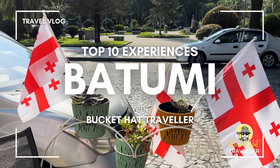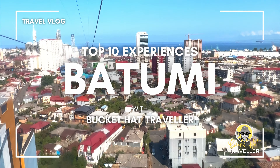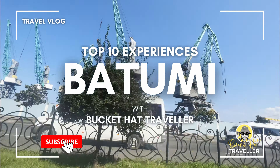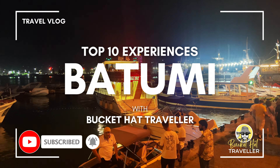Hello and welcome back to the channel. Today we are counting down the top 10 experiences in Batumi. From sun-kissed beaches to whispers of history and a taste of paradise, get ready to fall in love with the Pearl of the Black Sea. Also, don't forget to subscribe to my channel Buckethead Traveler for more travel adventures in Georgia and around the world.